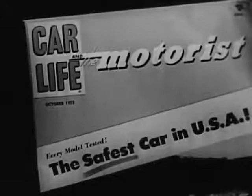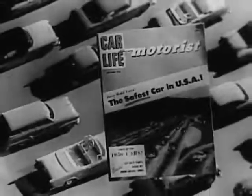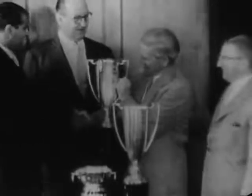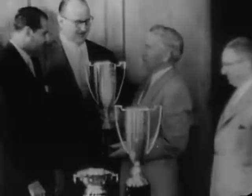As judged by Car Life magazine, this leading publication in the automotive field ran a wide open competition on all 35 cars in production in America. And here's the result: Henry Scharf, publisher of Car Life, presents the safety award to Harold Churchill, general manager of Studebaker.